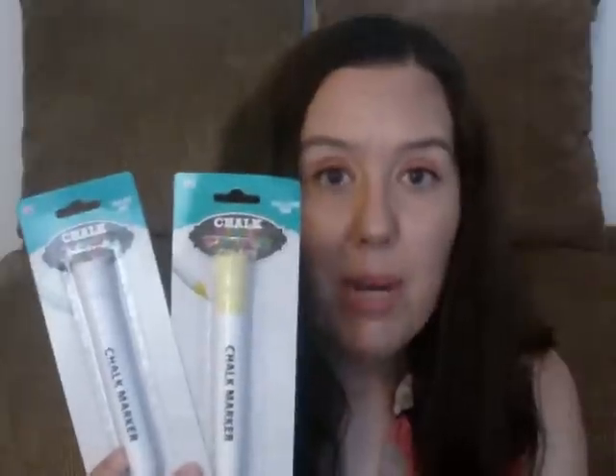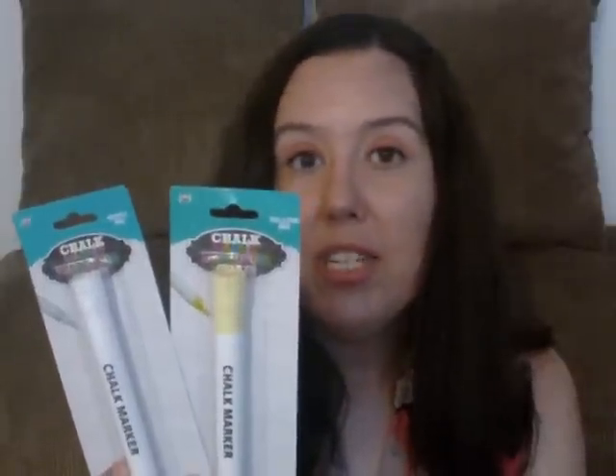I have chalkboard labels that I got ages ago from Dollar Tree, so I got the markers to go with them. I've heard good things about these. I got one in classic white and one in yellow, because my kitchen is sunflower themed, so I thought yellow and white would go nicely with it.